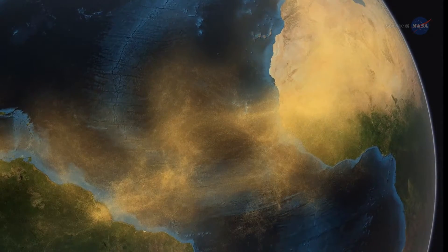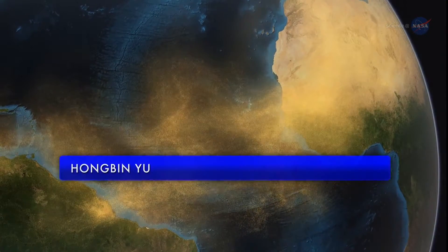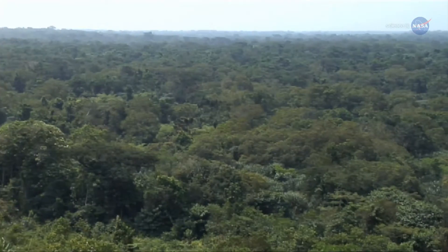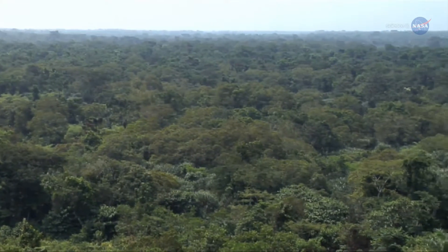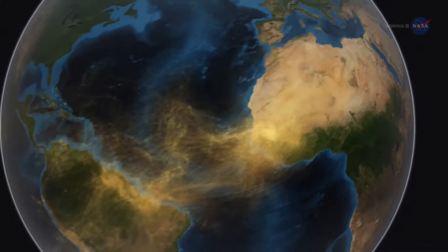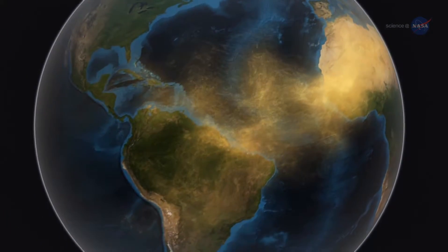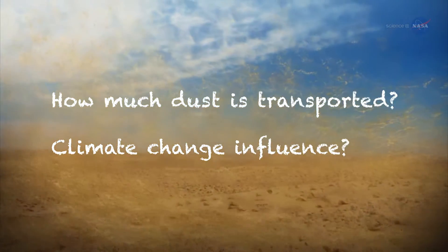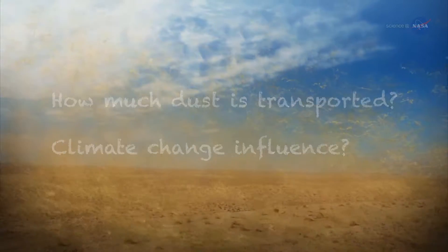"We know that dust is very important in many complex ways," says Hong Bin Yu, an atmospheric scientist at the University of Maryland who works at NASA's Goddard Space Flight Center in Greenbelt, Maryland. "Dust affects climate and, at the same time, climate change will affect dust. As researchers," he adds, "we ask ourselves two basic questions: How much dust is transported? And how does climate change affect the amount of dust that travels across the Atlantic?"